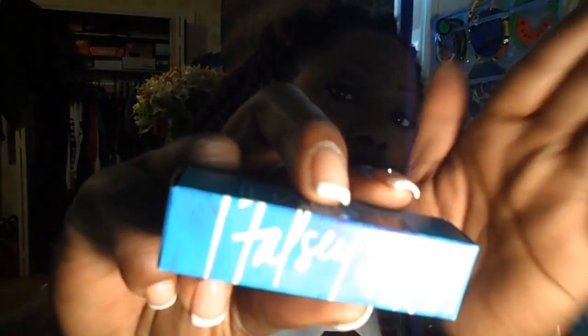MAC is really good about getting celebrities on board and making up colors to complement them. So this is Halsey. I don't know who Halsey is, sorry. But this lip color is pretty and the packaging is very pretty.